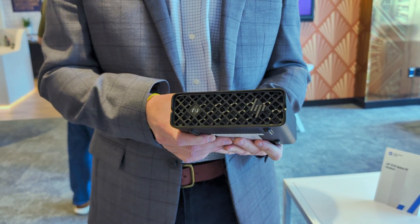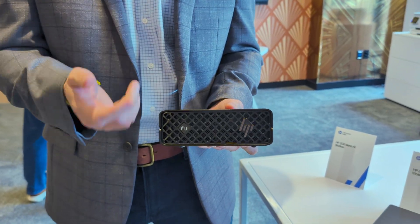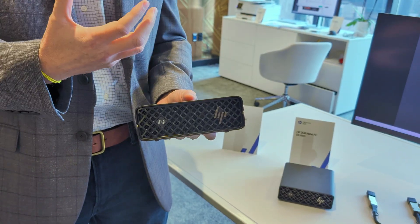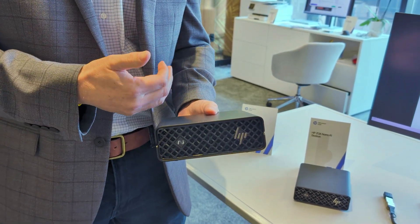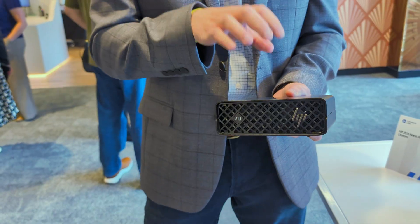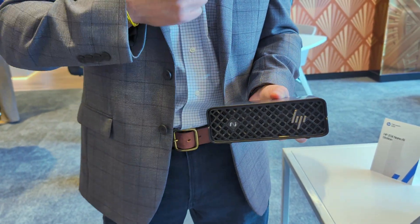The ZGX Nano is really designed for AI development — AI developers, data scientists, academics, researchers. It's based on NVIDIA's new GB10 Grace Blackwell architecture, an ARM-based SOC architecture, up to 128 gig of RAM. That's a lot of memory, and it can go up to four terabytes of storage.